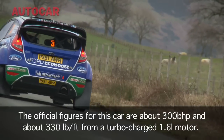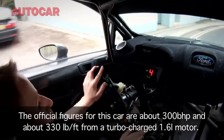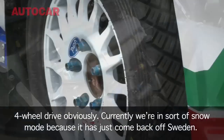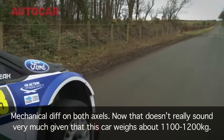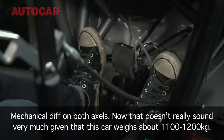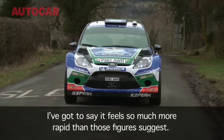The official figures for this car are about 300 brake horsepower and about 330 pound-foot of torque from a turbocharged 1.6-litre motor. Four-wheel drive, obviously. Currently we're in sort of slow mode because it's just come back off Sweden. Mechanical diff on both axles. Now that doesn't really sound very much, given that this car weighs about 1,100 to 1,200 kilograms. I've got to say, it feels so much more rapid than those figures suggest.